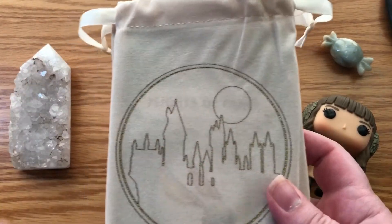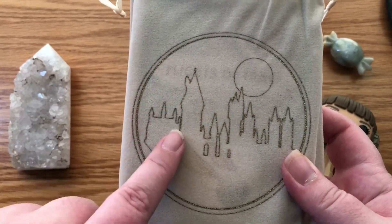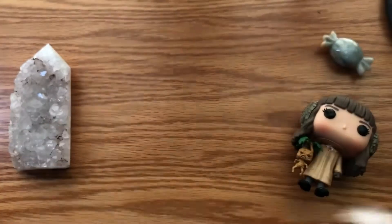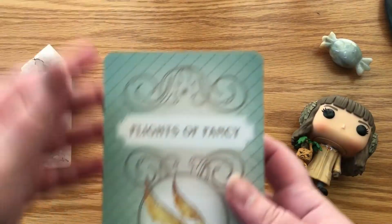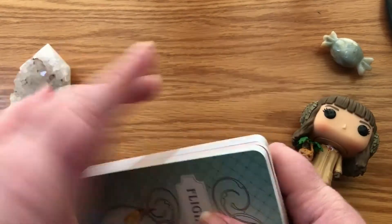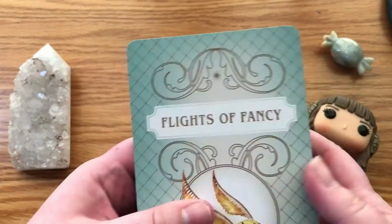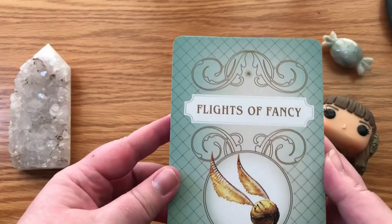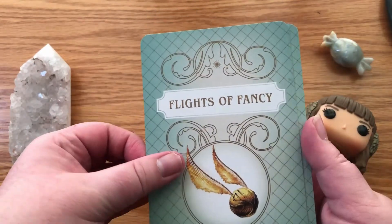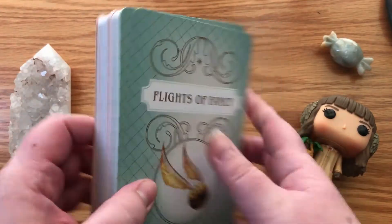The bag has kind of a cheap, velvety feel. I'm not saying that to be mean, it just does. And this looks like it was maybe stamped or something — it's kind of rough where the ink is. Here is the deck. It's not edged, so if you like to do mods, you could definitely do that.